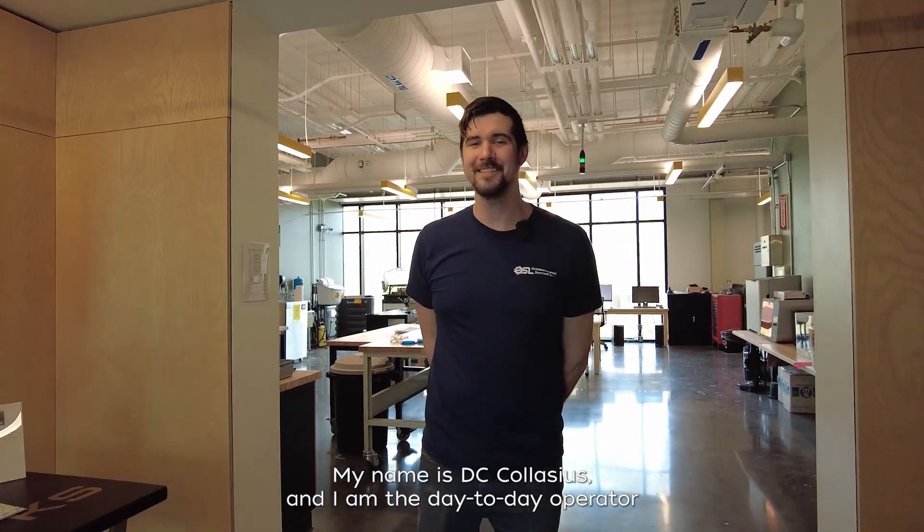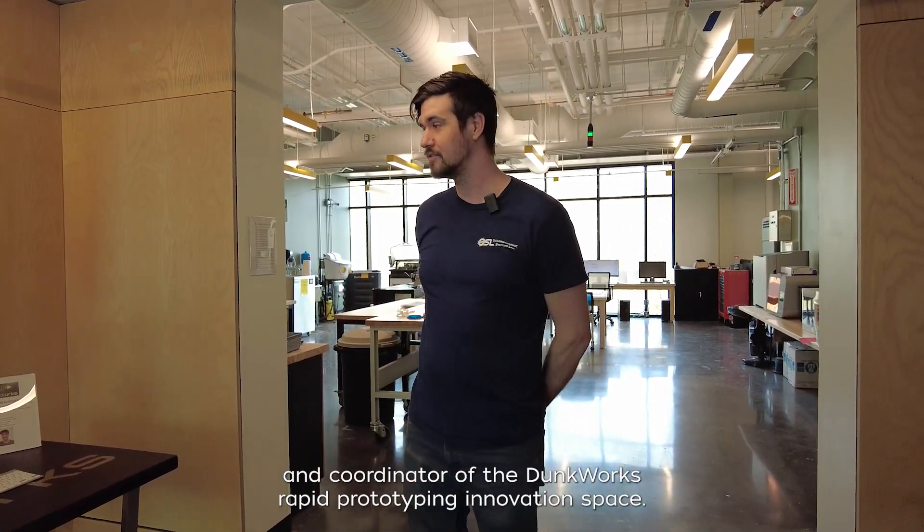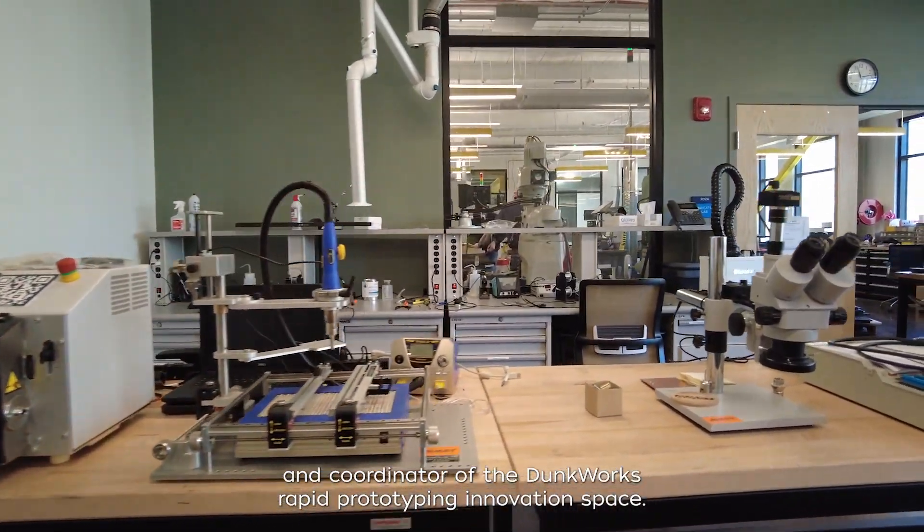Welcome to DunkWorks. My name is DC Calacius and I am the day-to-day operator and coordinator of the DunkWorks Rapid Prototyping Innovation Space.